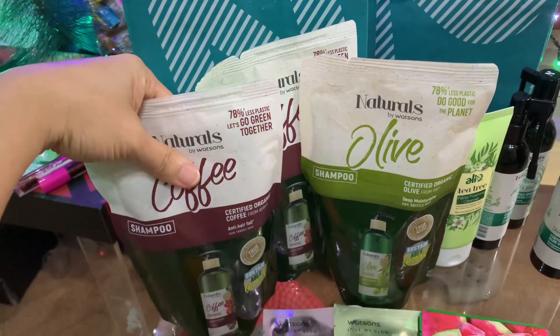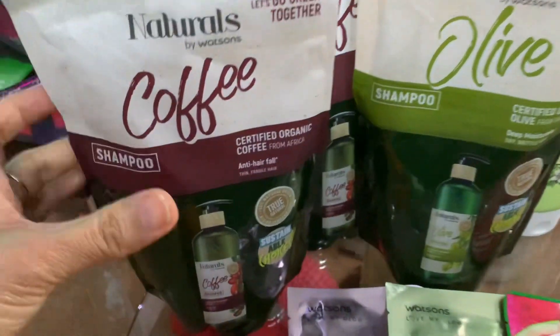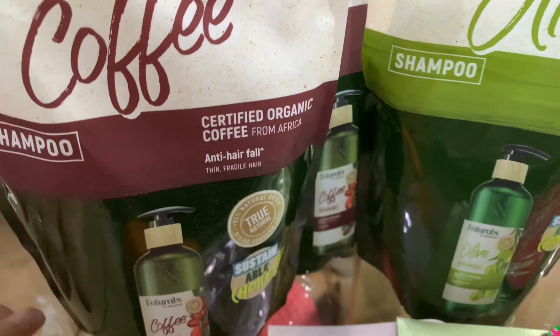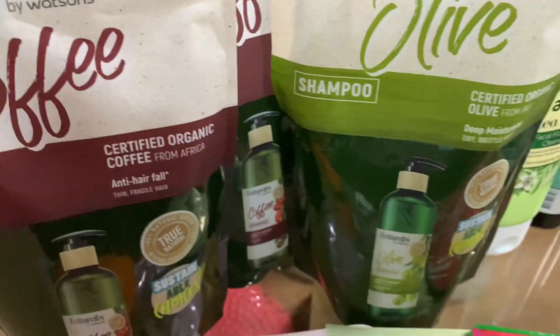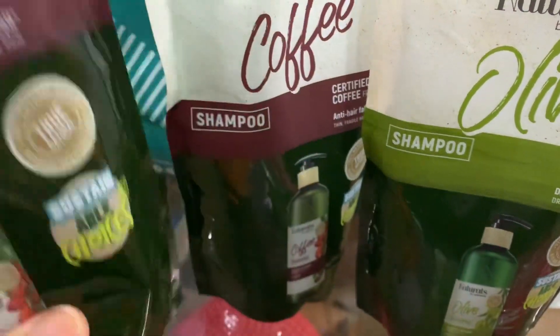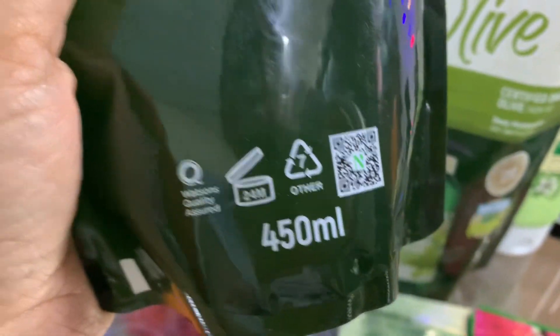It's 78% less plastic — let's go green together, guys. It's a certified organic coffee from Africa. This is the anti-hairfall, it's for thin and fragile hair. I bought two of this — this is the refill pack, and this is 450 ml.